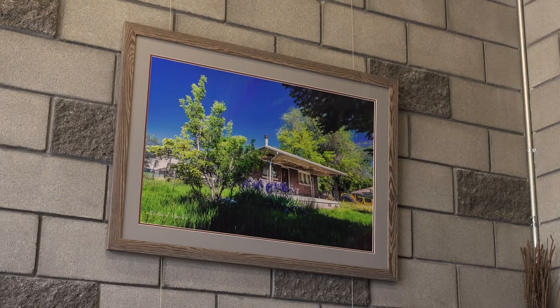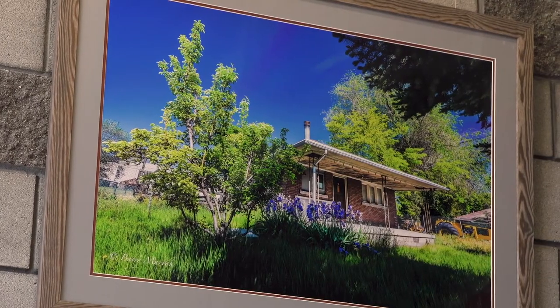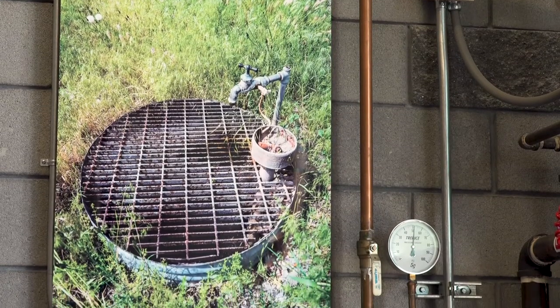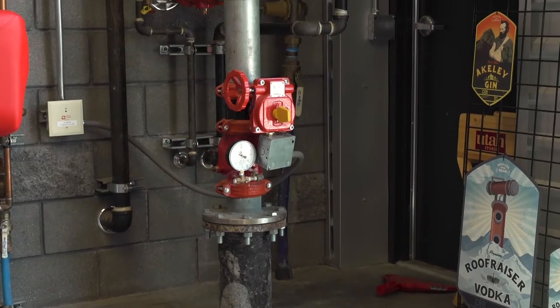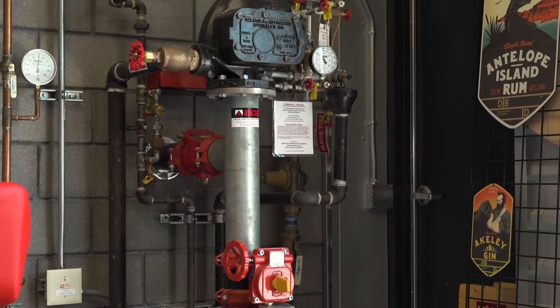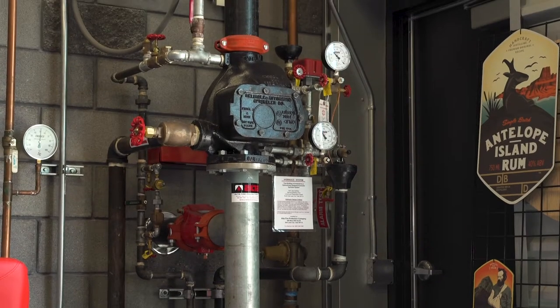About eight months into it, my real estate agent called me and said, 'I found it. You have to come right now.' It's this property here — the photograph on the wall of the little house. What was special about the property is it has an artesian well. The artesian well is integral to the distillery. It's really great water — it has a lot of minerality, all kinds of minerals that are great for the yeast and during the fermentation process.